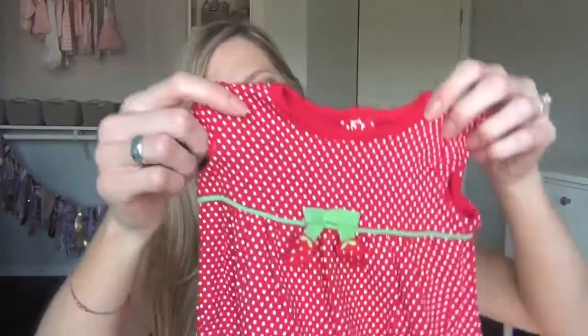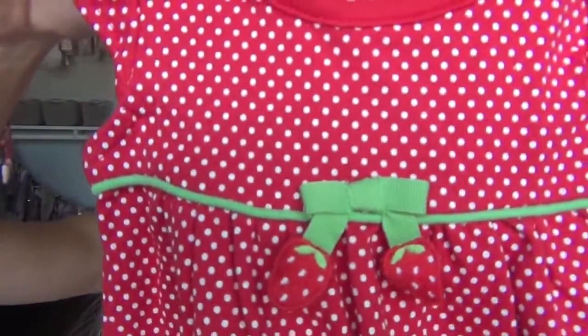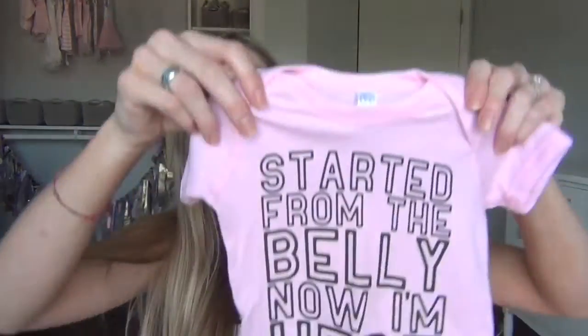My mom got this really sweet newborn outfit from Gymboree. It has little strawberries on it — oh my gosh! And then these two are just kind of funny onesies. My mom got this newborn one — I think she got it from Zulily — it says 'Birth. Nailed it.' And then I got this one; it's the same brand so it's also from Zulily. This one is 6 months and it says 'Started from the belly, now I'm here.'